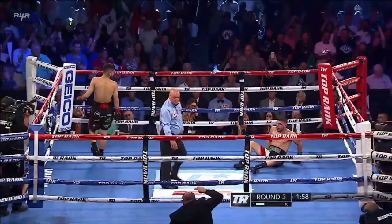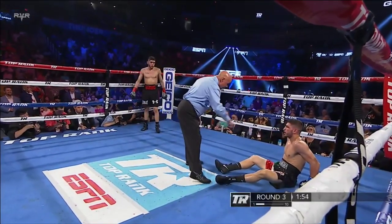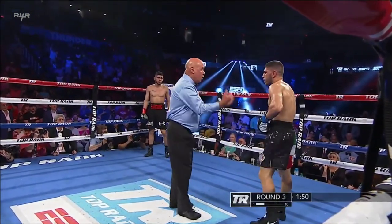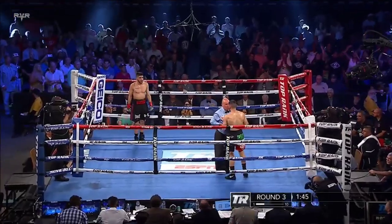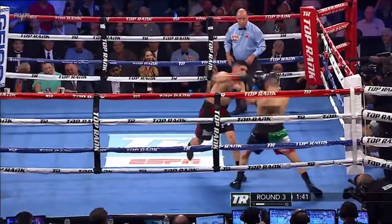Good exchange — and Lenny Z goes down! Four, five, six, seven, eight. Walk them in. Let's see if Alex Saucedo can close the show in round three. They are on their feet here at the Thunderdome.